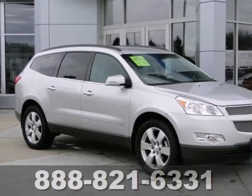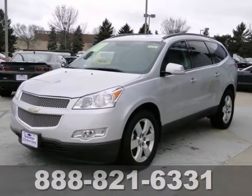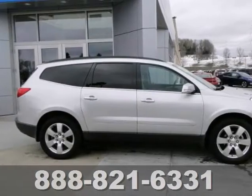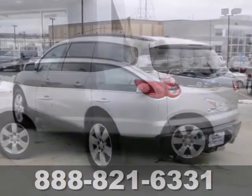You can't go wrong with this 2010 Chevrolet Traverse LTZ. With all-wheel drive, CD player, and dual-zone climate control, it's bound to sell fast.